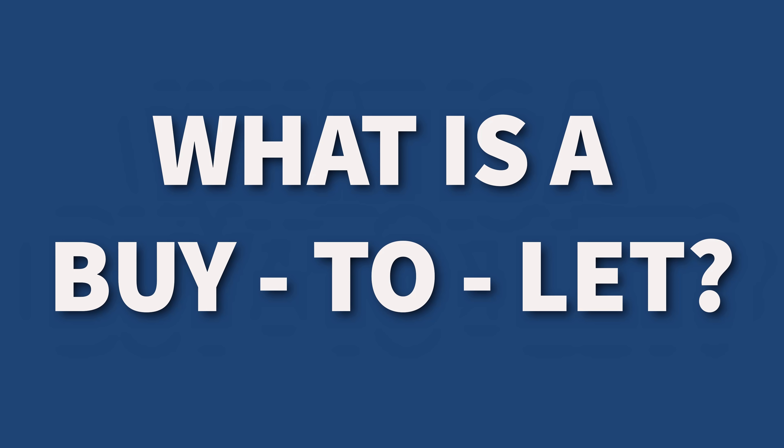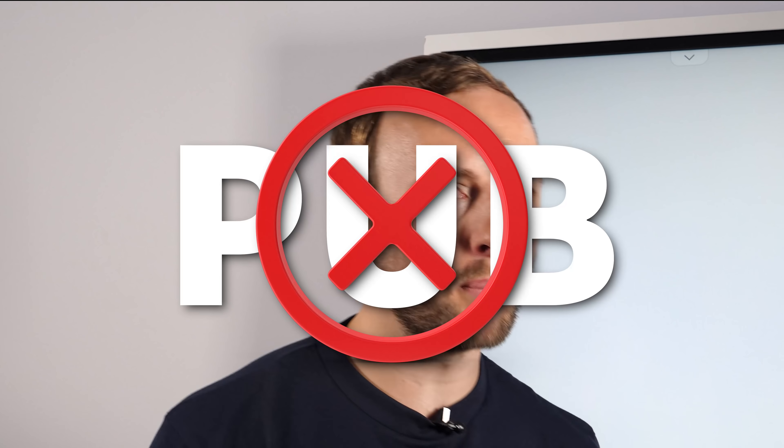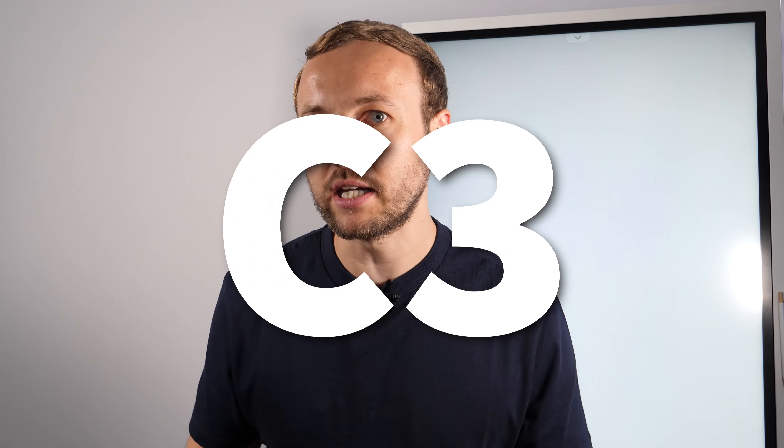What is a buy-to-let? It kind of says what it is on the tin. This is where you are buying typically a residential property — not an office, not a pub, not industrial — a residential C3 use class property. Usually a two to four bed mid-terrace property, and then instead of living in it yourself, you're going to rent it to somebody else and get a return.